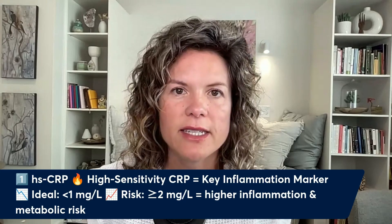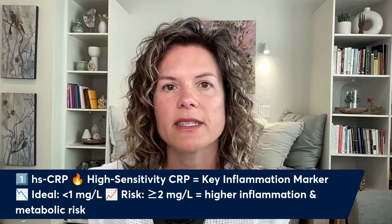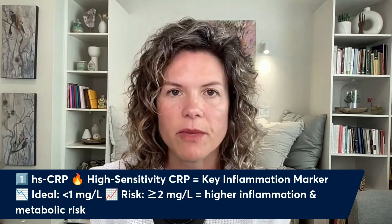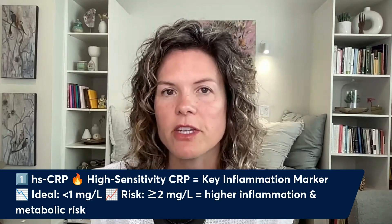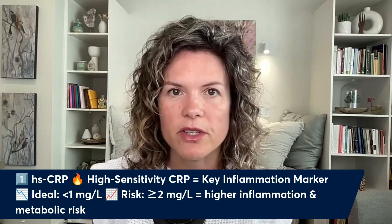One thing you have to understand is that if HSCRP is high, you know there's inflammation going on. But if it's normal, it doesn't mean that inflammation is not there — and we will be talking about this towards the end.